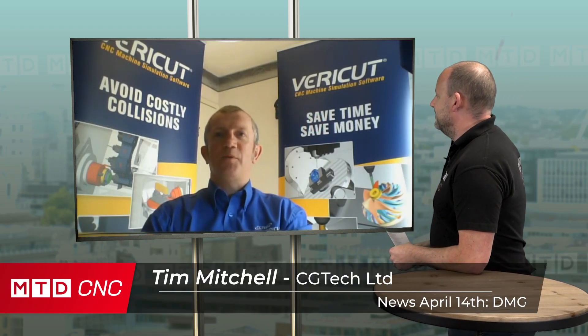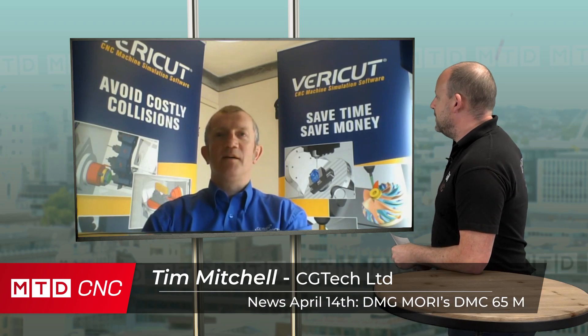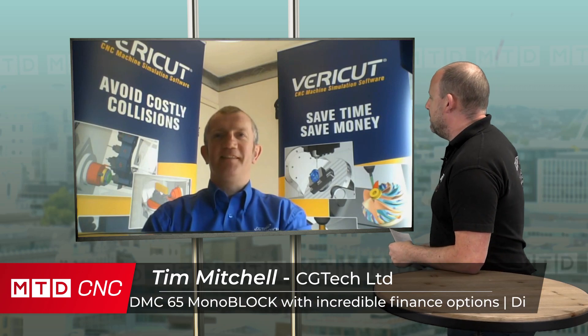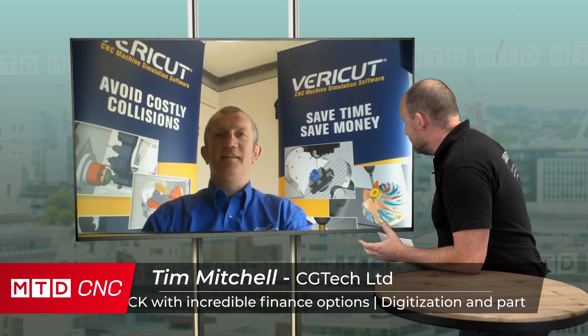I'm all good, thanks Paul, how are you? Yeah, I'm good. Here in sunny Northamptonshire, glad the sun's come out at last, even though we can only get the benefit of it from our gardens currently.